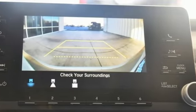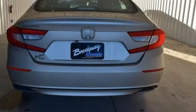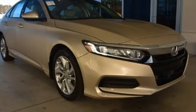Manual tilting steering column, intercooled turbo inline four cylinder engine, aluminum wheels, gas pressurized shocks, and continuously variable automatic transmission.